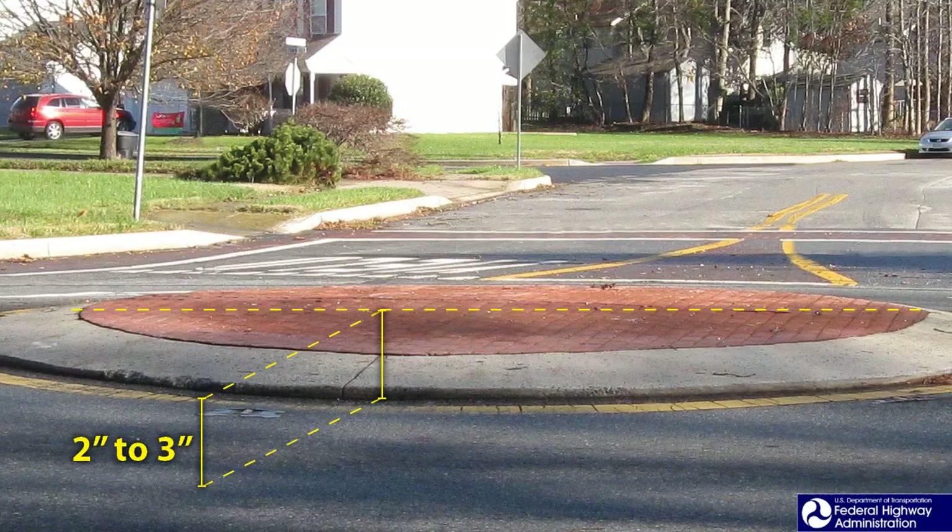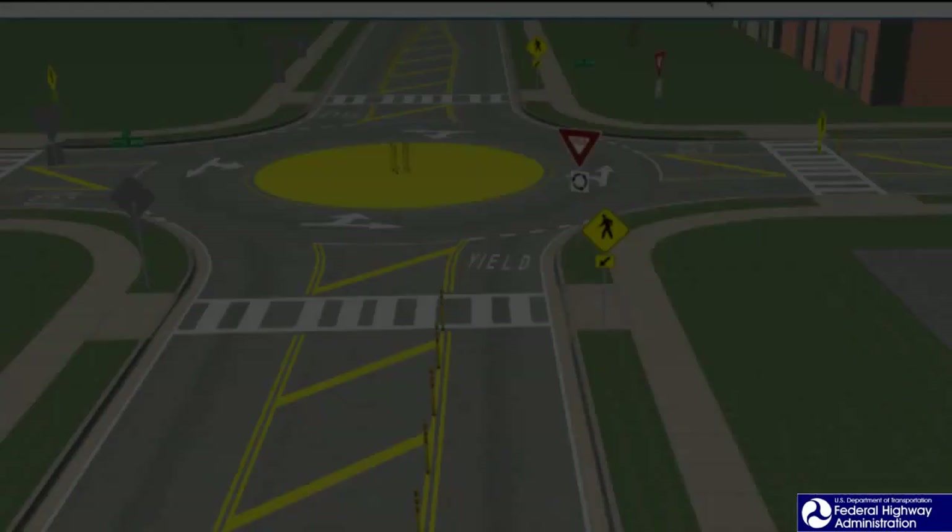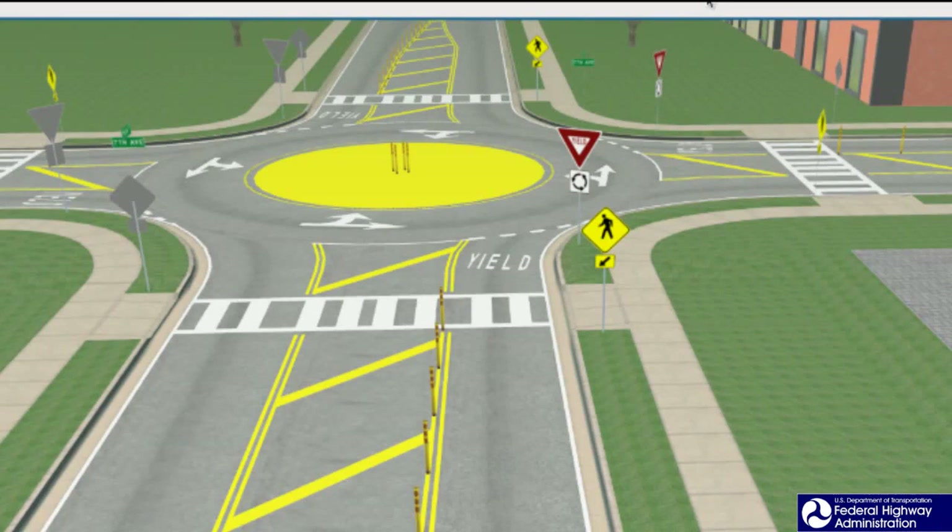The central island can be constructed of different materials. One method is to have a raised concrete island. The central island has a sloping faced concrete outer ring and an inner core composed of brick paver impressions. The desirable maximum rise of the central island is two to three inches. Another material is colored stamped concrete. Another version is a flush central island composed of thermoplastic materials. For central islands built with thermoplastic materials, it is recommended that an anti-skid treatment be applied to prevent slick surfaces for bicyclists and motorcyclists.